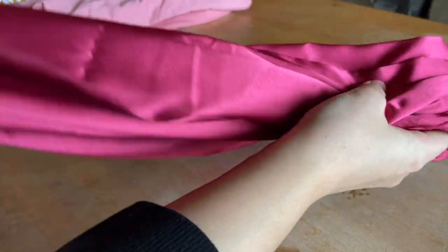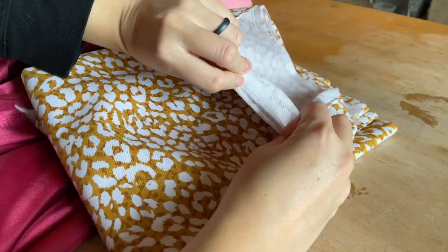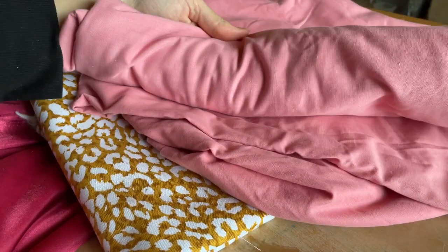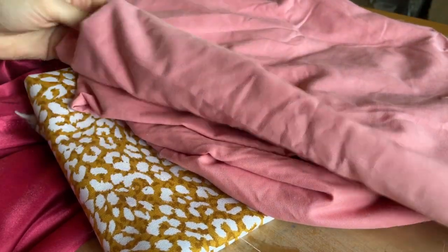Moving on to the bodice. This first fabric is what I'm using for the outside. This yellow stuff is the inside structural material, and then this cotton bed sheet is what I'll be using for the lining. I love recycling material whenever possible.